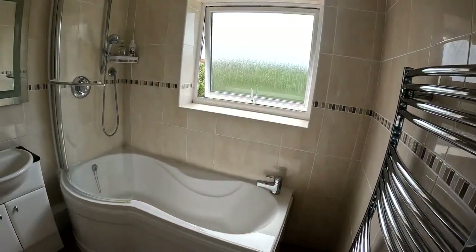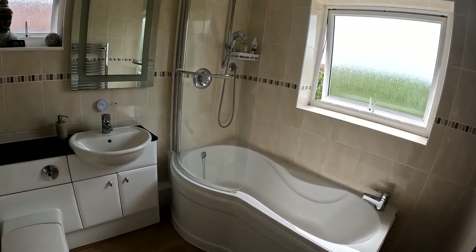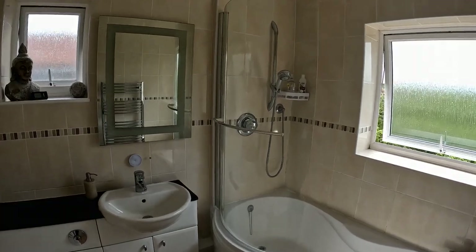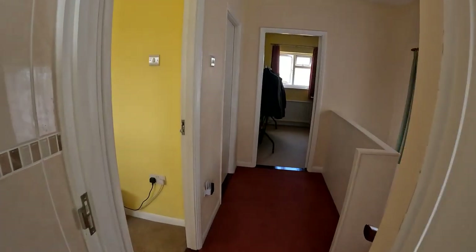So here we are upstairs and we're starting the tour up here by taking a look at this gorgeous modern family bathroom. Got that lovely big bath unit with the shower unit just above, and the loo and the sink.